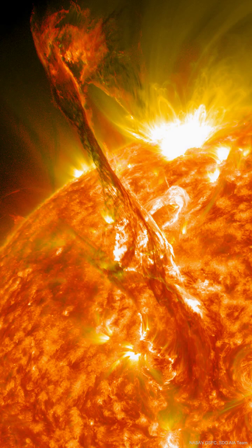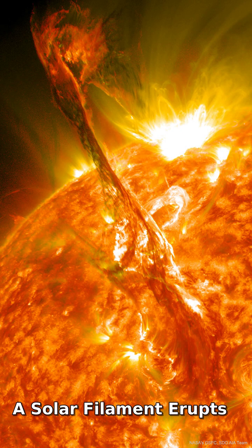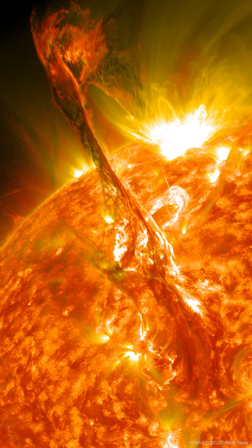What's happened to our Sun? Nothing very unusual — it just threw a filament. Toward the middle of 2012, a long-standing solar filament suddenly erupted into space, producing an energetic coronal mass ejection (CME).